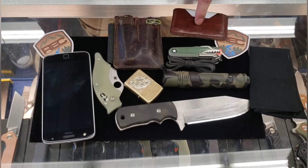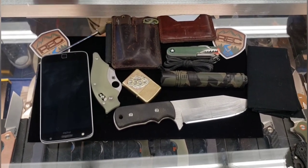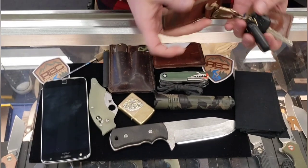And a Hitch and Timber wallet for my other cards. And I got my keys with real brass knuckles bead and a Hitch and Timber keep.